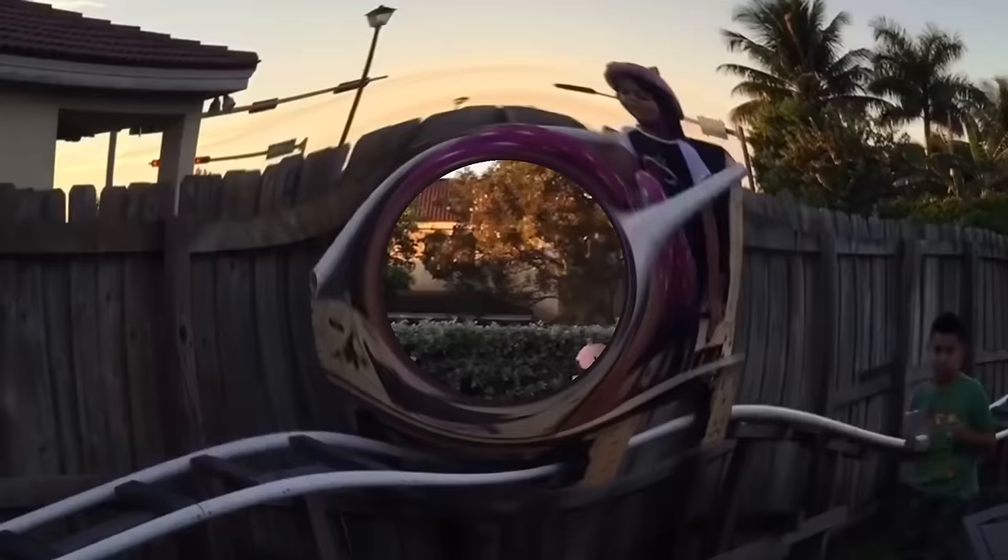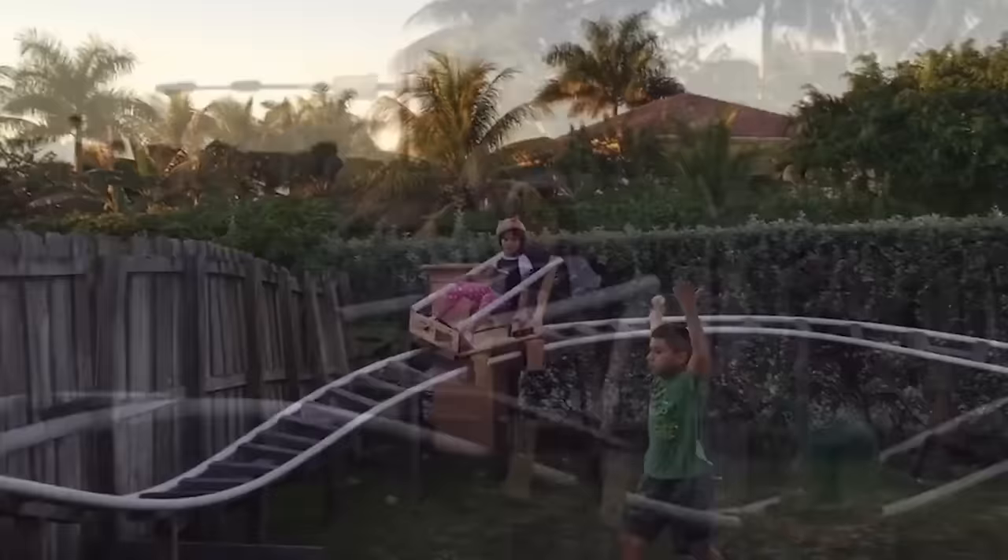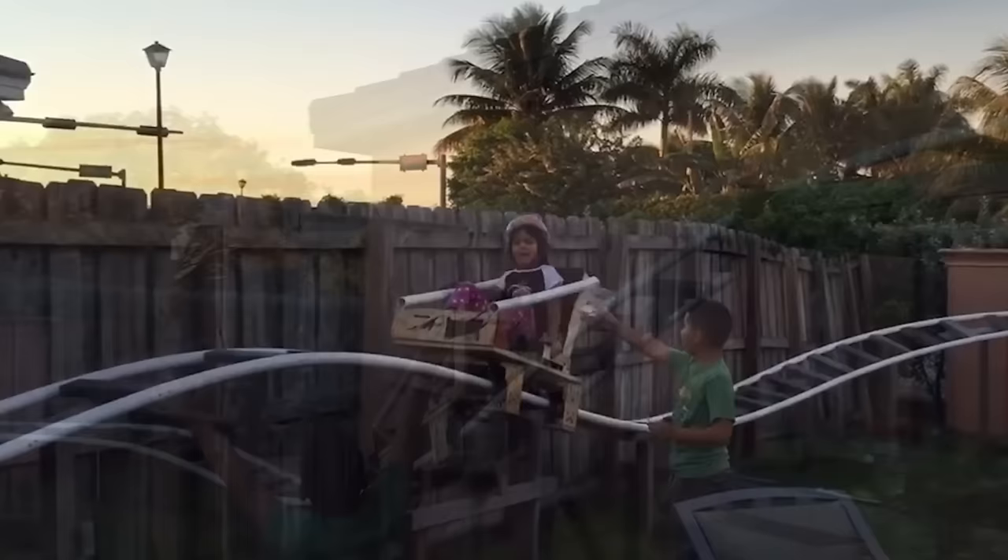A lot of homemade roller coasters are made in a way that you have to drag the cart back up to the start once the ride is finished, or they get pulled up by an electrical chain. However, this one requires neither, as it never stops and could be running 24-7. That is because the cart itself is powered by an electrical engine that turns the wheels and pushes the cart around the track. The motor is not very powerful though, so it might not be strong enough to pull an adult up to the top — and since the creator built this roller coaster for his children, it is also not the craziest ride on our list.